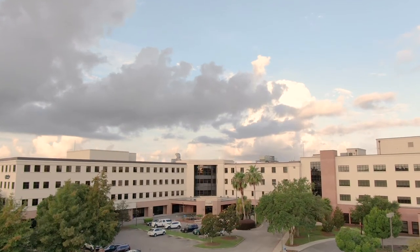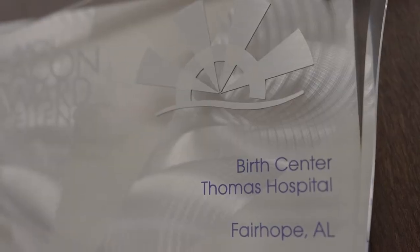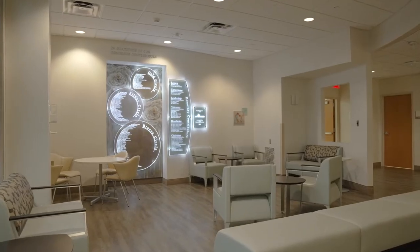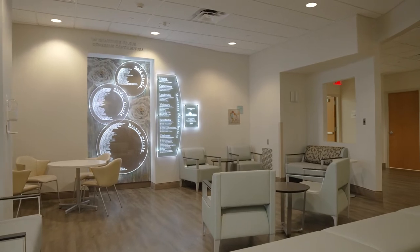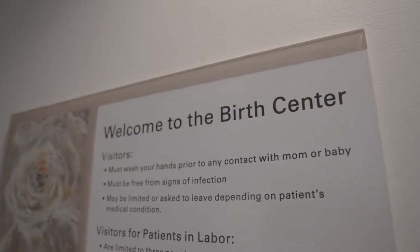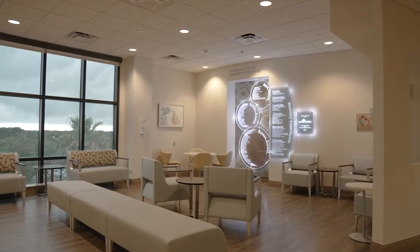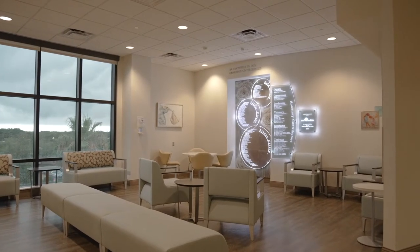Around 34 weeks of pregnancy, you're going to come to our admissions center and get pre-registered. At that time, we may be able to collect some of your information to make your admission process smoother when you come in. When you're scheduled for delivery, you'll still need to present to the admitting office to get your armband on the day you're arriving. If you go into labor at any point, you should always present to the emergency room, and they will bring you immediately up to labor and delivery.